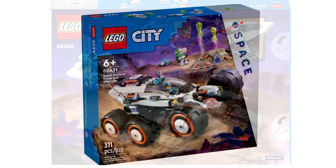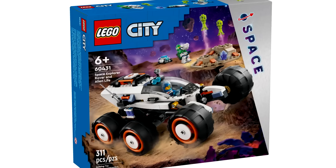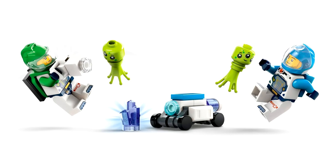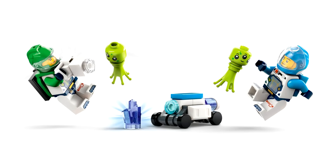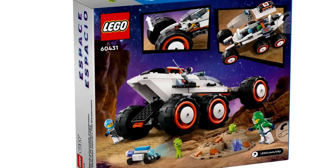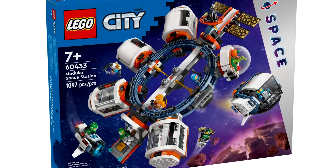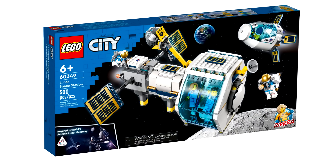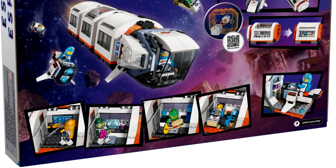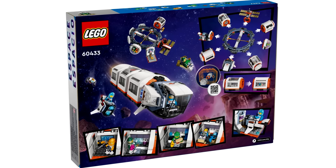Then there's the one that leaked earlier — the Space Explorer Rover and Alien Life. I don't really care about the oversized vehicle, but I'm very interested in the alien life included. You can see how it's an Angry Birds crown piece upside down with a regular minifigure head — kind of adorable. This feels overpriced at $40, but that's currently the cheapest way to get one of the Space Aliens. Then we have the Modular Space Station at $100. It takes the modular space station concept to the next level — more expanded, with a noticeable ring in the center and many interesting compartments. It's cool how you can remove these and make a little space train out of it.